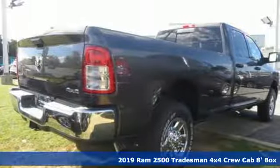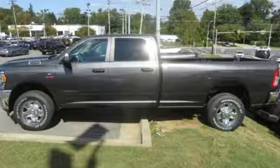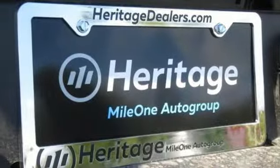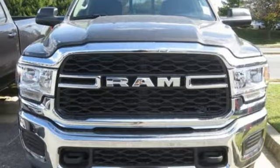Automatic transmission, electronic shift on the fly, driver selectable mode, trailer brake controller, streaming audio, power heated mirrors, manual tilting steering column, active grille shutters, HD suspension, upfitter switches, and intercooled turbo I6 engine. Take it for a test drive today.